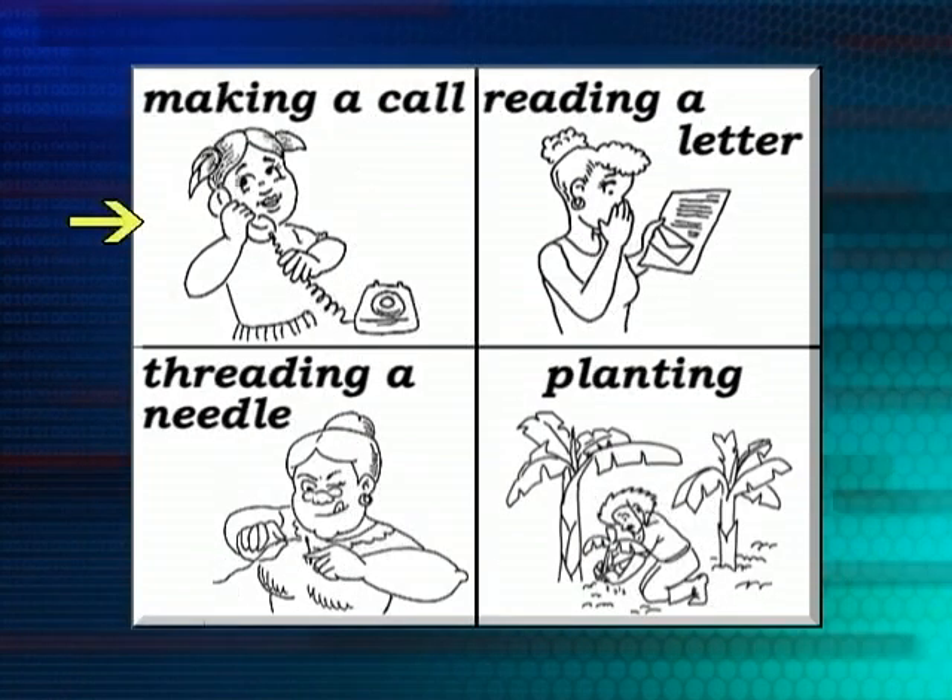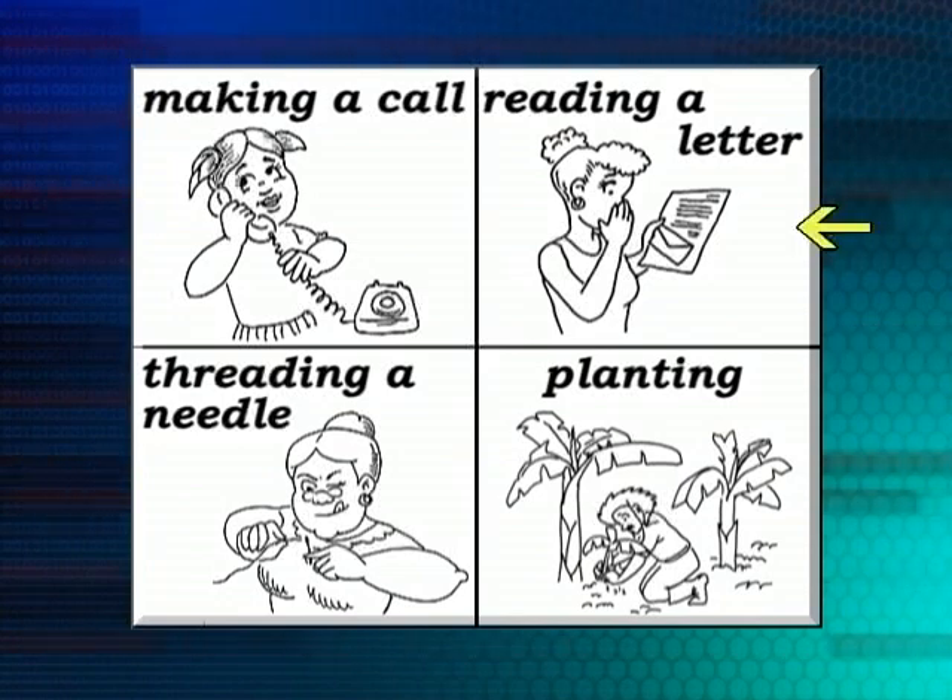She's making a call, and you can see she's having fun — she's smiling. She's reading a letter. Maybe her friend just sent her this letter from overseas, and she's reading the letter.